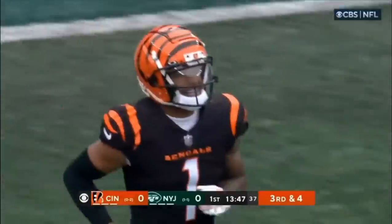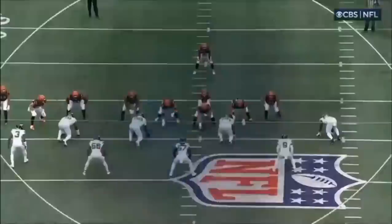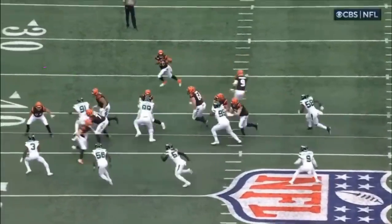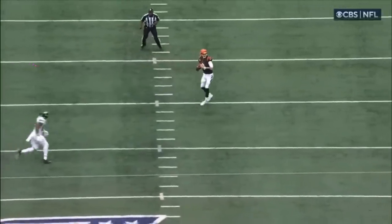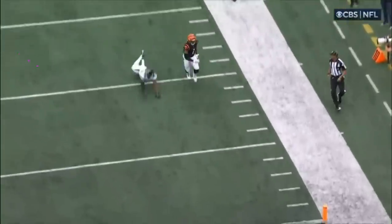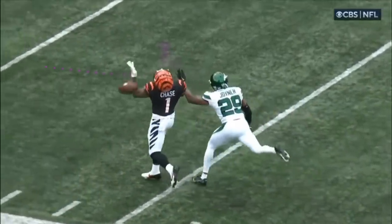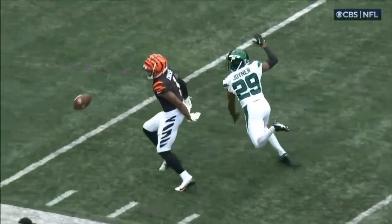Lamarcus Joyner, the safety, ranging over. You nailed it about Joyner figuring it out and running to get back into the play. Jamar Chase really outran him, but he made enough of a play to affect it at the end, so that Chase couldn't get both hands up and catch the football.